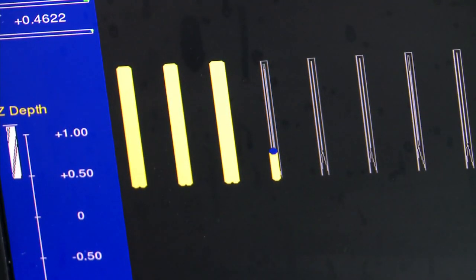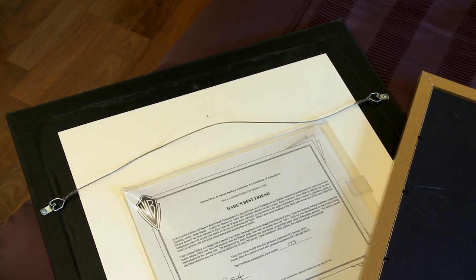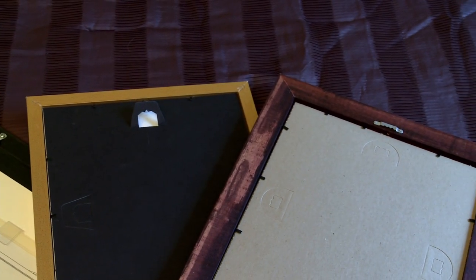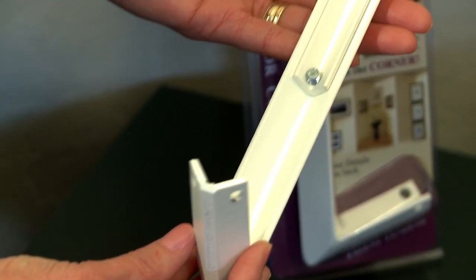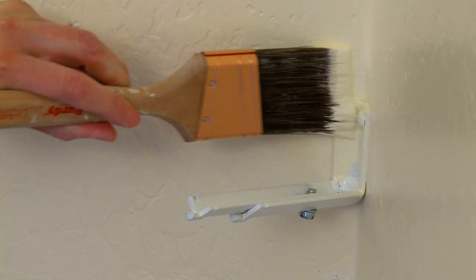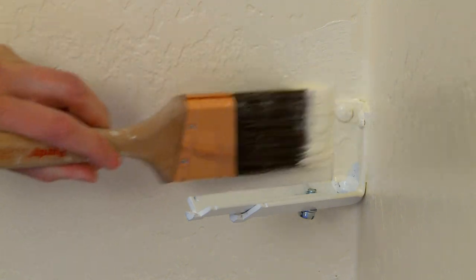Picture This Corner is made of solid steel construction in the USA. Whether your frame has a hook, hole, or wire on the back, Picture This Corner will accommodate. There are two sizes available for standard frame sizes of 8 inch to 16 inch wide, as well as 16 to 24 inch wide. The corner hangers are powder-coated primer, durable as is, or paintable if desired.